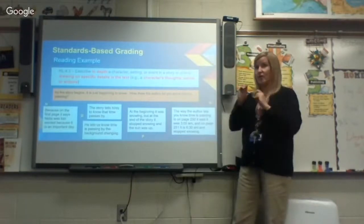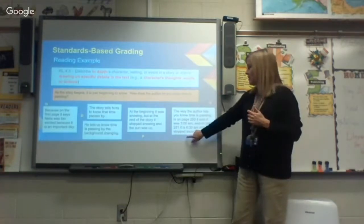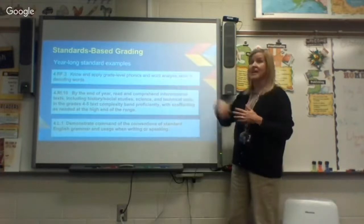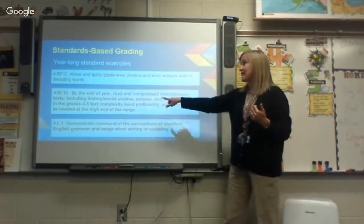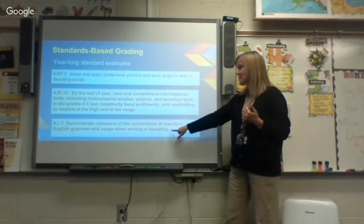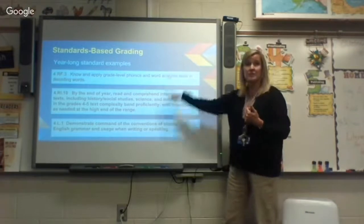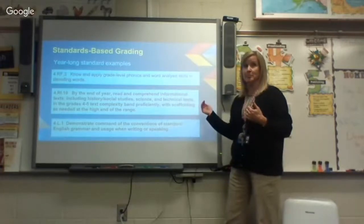If you have any questions, please don't hesitate to call your teacher. Some standards are year-long standards: for example, 'apply grade level phonics and word analysis skills,' 'read and comprehend informational text at a fourth grade level,' and 'demonstrate command of the conventions of standard English grammar and usage when writing or speaking' — these run all year long. Students will not receive an M on these until we consistently see, all year long, that they are performing them at a fourth grade level.